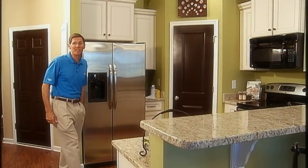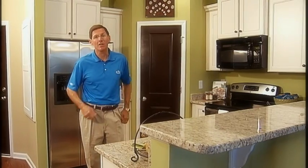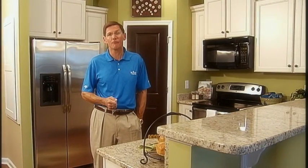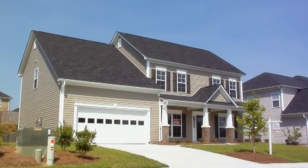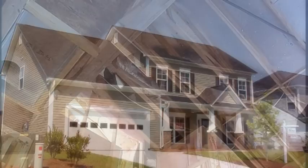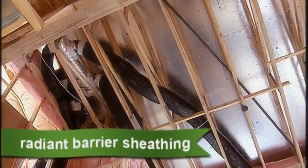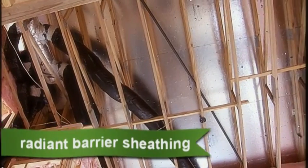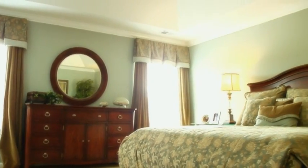House Smart homes are exceptionally energy efficient, meaning your home costs less to operate. Owning a House Smart home leaves you more money at the end of the month, so it's more affordable than other new homes. During the summer, most attics feel like an oven, but all House Smart homes include radiant barrier roof sheathing that blocks up to 97% of radiant heat, lowering attic temperature as much as 30 degrees. Rooms throughout the home are cooler and air handling units in the attic are more efficient.